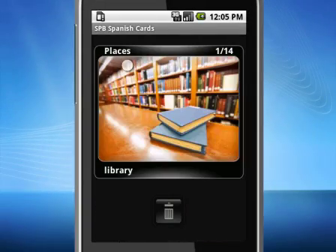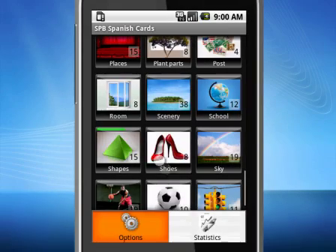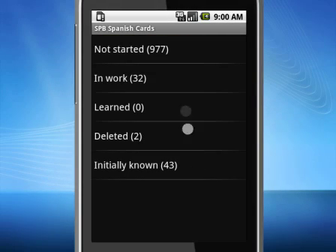If you feel that you've already learnt a particular word, you can remove it from the category. You can track down your overall performance on the statistics page.